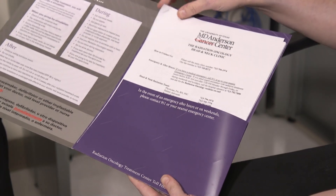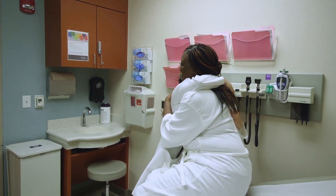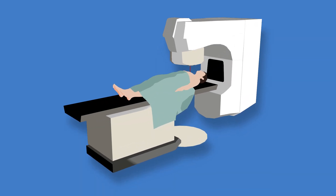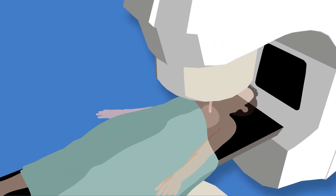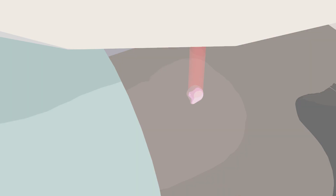We are here for you and are committed to providing the highest quality and compassionate patient care. Radiation therapy uses high-energy x-rays called radiation to pinpoint and destroy cancer cells in specifically targeted areas of the body. Radiation kills cancer cells by damaging their internal chemistry, causing the cells to stop multiplying.